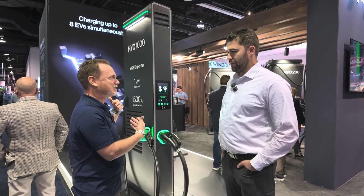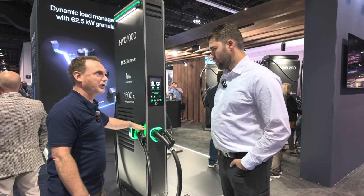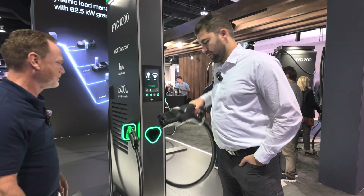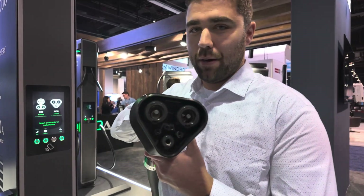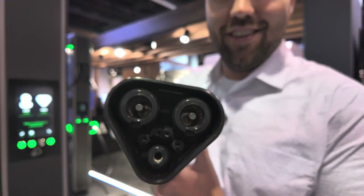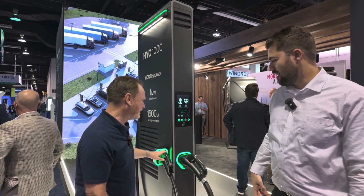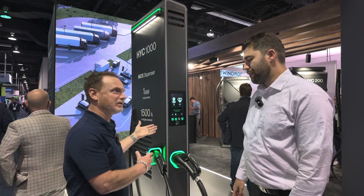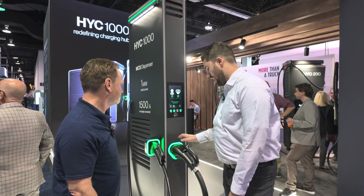The power cabinet is off to the side — consumers won't necessarily see it, but this dispenser is what we would see. This one is more for trucks. We have the megawatt charging connector — the MCS plug here, 1500 amps — this is the liquid cooled cable, the big boy plug. But you also have a regular CCS1 for versatility for the fleet customer.